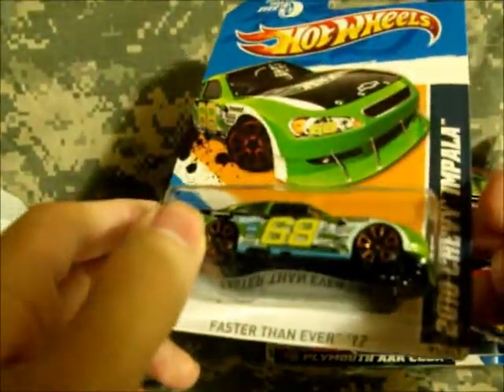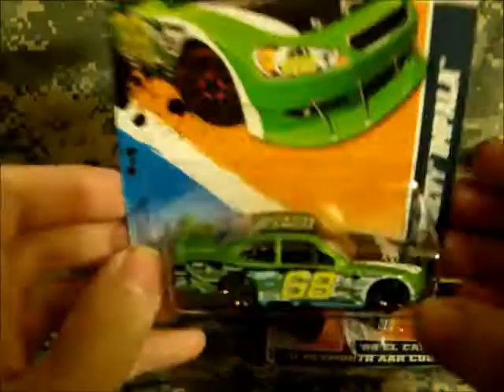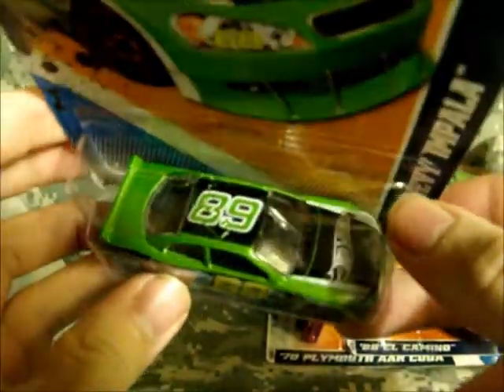Found another 2010 Chevy Impala Faster Than Ever without the hole in the hood. Remember when I first found one of these, there was a little bit of a hole right by that Hot Wheels logo, right where the S is.